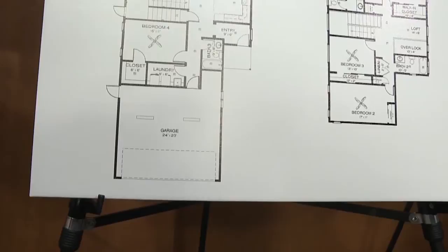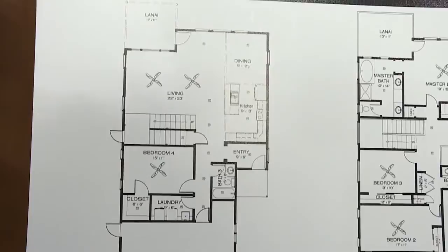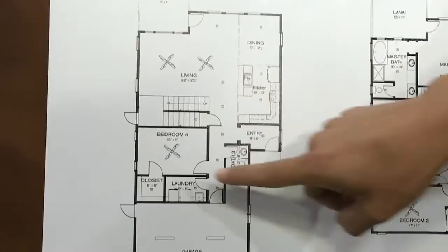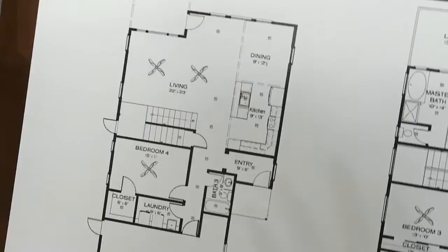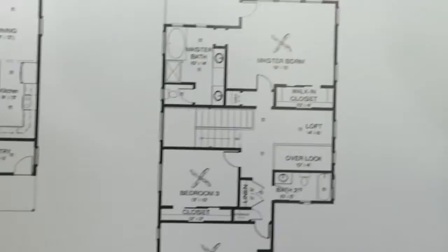The first floor bedroom can be used as an extended guest room, or as a place for mom and dad. I also love the walk-in closet — you can never have too much of a walk-in closet. On the bottom floor, you can customize the rooms — use it as an office or a den. Upstairs, it comes with a loft, with an option to expand it to the overlook area to make it a bit larger.